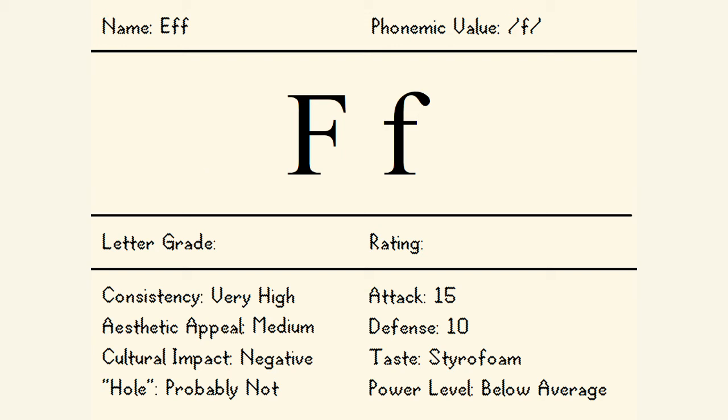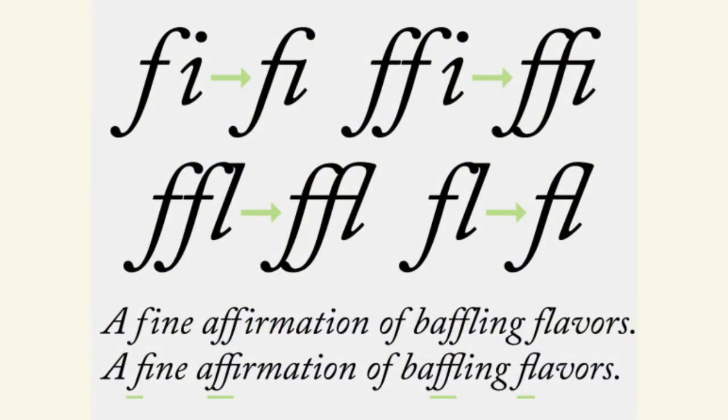With lowercase F, there's something weird for digital interfaces where when it combines with the letters I, L, or another F, they have to combine together in a ligature, otherwise it looks bad and weird. I think this is a detriment to the letter. Ideally, you shouldn't have to make it a special case when one letter combines with another, so that is points off.